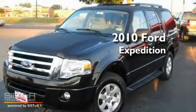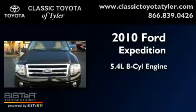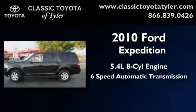This is a 2010 Ford Expedition. It has a 5.4 liter 8-cylinder engine and a 6-speed automatic transmission.